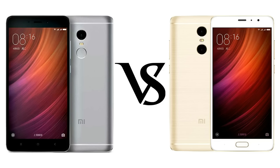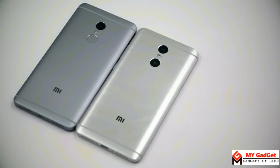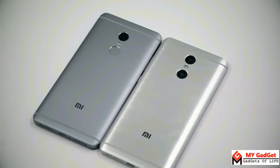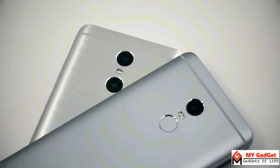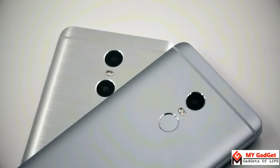Before comparing some specific areas of the two devices, let's have a look at what they have to offer on paper. Both devices have a very good and premium design. Both have a metal unibody design with CNC chamfered edges, but there is a difference — the Redmi Note 4 has a matte finish body while the Redmi Pro has a brushed aluminum design which makes it shiny.